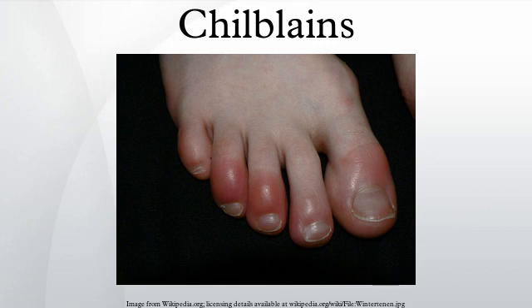Chilblains is a medical condition that occurs when a predisposed individual is exposed to cold and humidity, causing tissue damage. It is often confused with frostbite and trench foot.